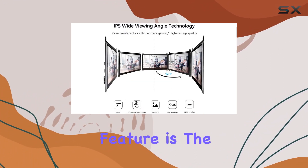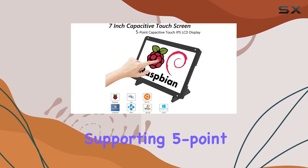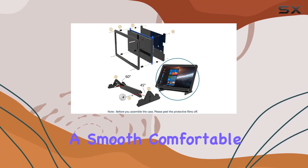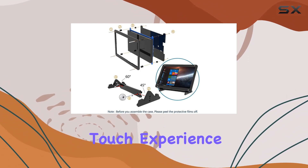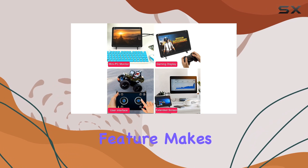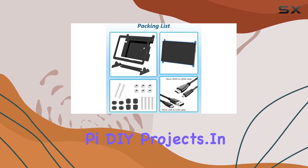One standout feature is the capacitive touchscreen design, supporting 5-point touch functionality. It provides a smooth, comfortable, and accurate touch experience, eliminating the need for a mouse and keyboard. This makes it an ideal choice for Raspberry Pi DIY projects.